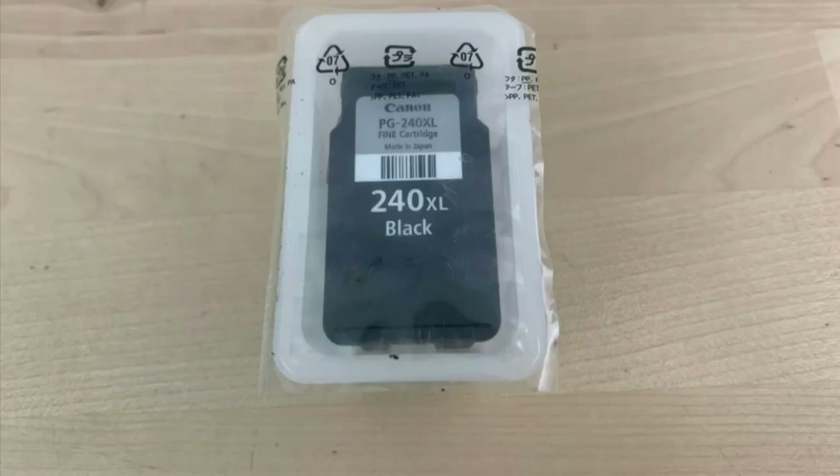Here we have a Canon PG-240 XL OEM black ink cartridge, brand new. This one took one day to sell on eBay and we got $19.95 with free shipping for it.